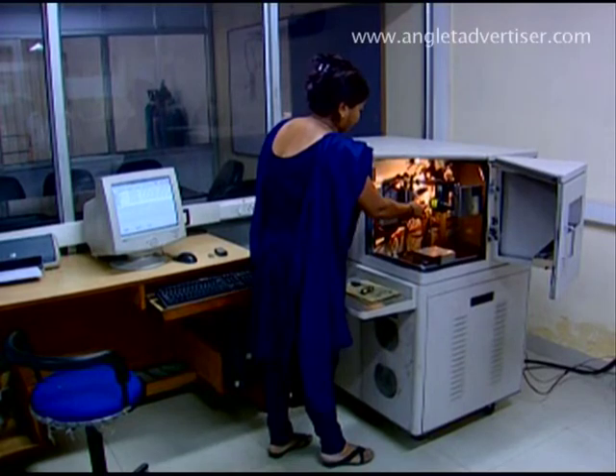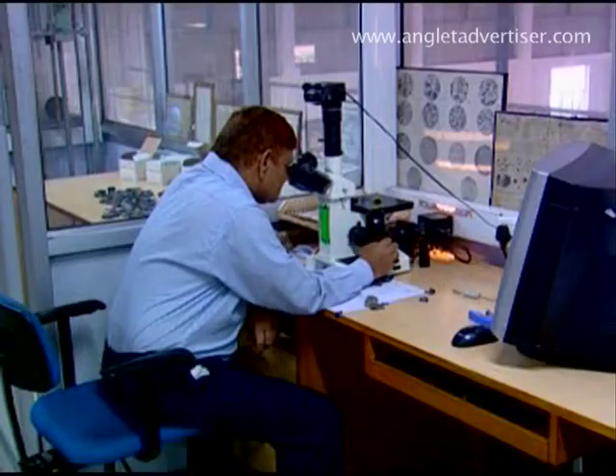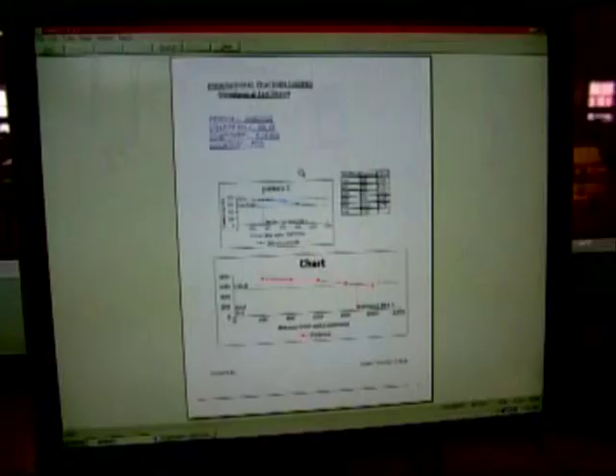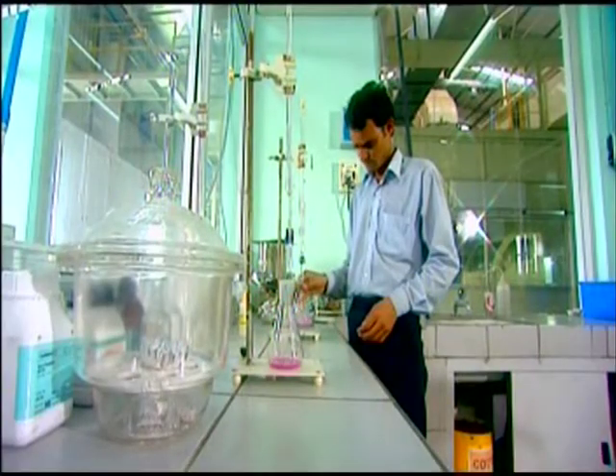Inspection and Quality Assurance activities are carried out in a well-equipped lab, complying to international standards with all facilities comprising mechanical, physical, chemical and metallurgical testing.